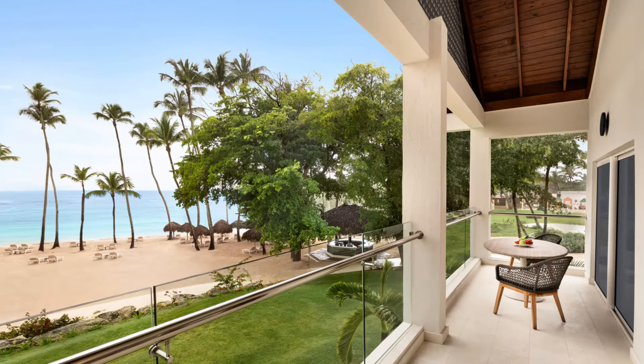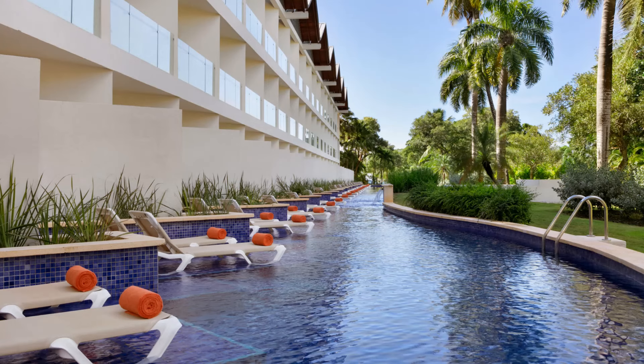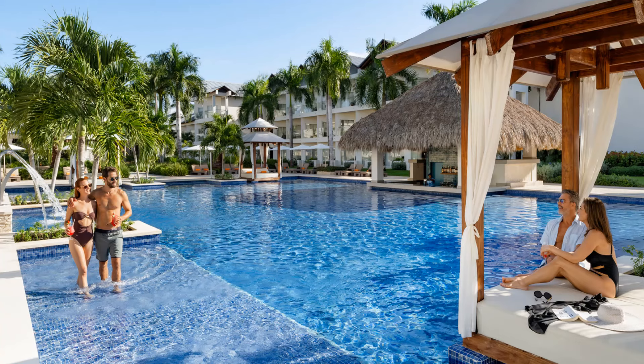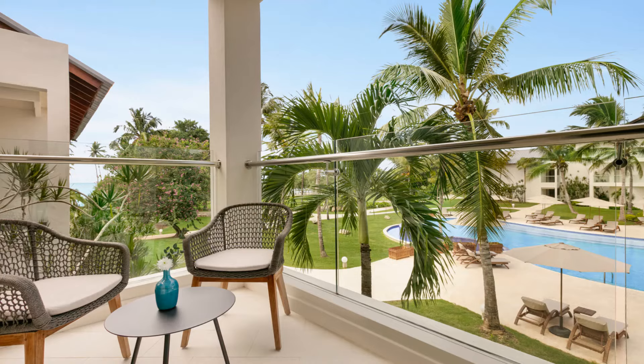There are also premium rooms and enclave rooms to consider. Swimout suites are available, and enclave rooms offer an upgraded experience including a dedicated check-in and check-out area with concierge service, an upgraded mini bar, and a separate private lounge. Talk to your travel agent to make sure you are booking the room category that's right for you.